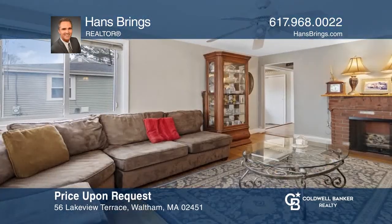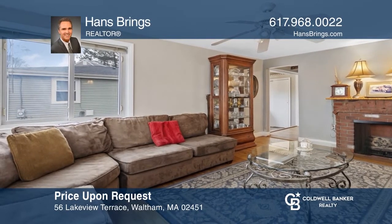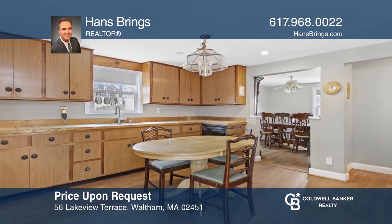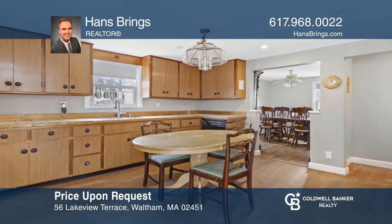Welcome to this expanded, two-bedroom, two-bath ranch home on an oversized lot in a desirable residential Lakeview locale. Think this is the perfect home for your family? Check it out today by calling Hans Brings.